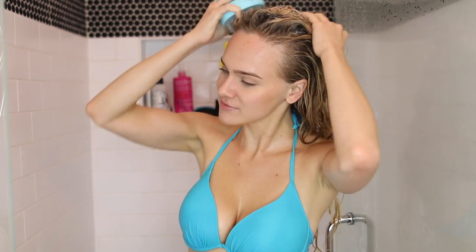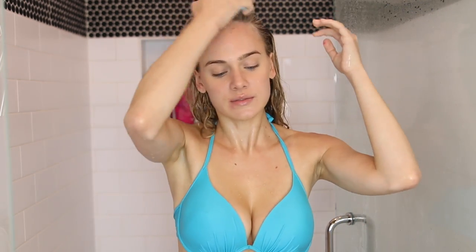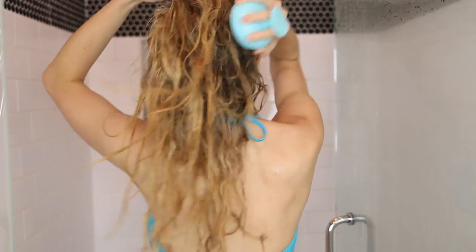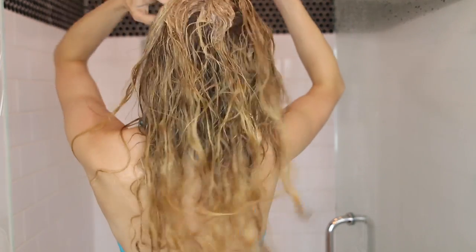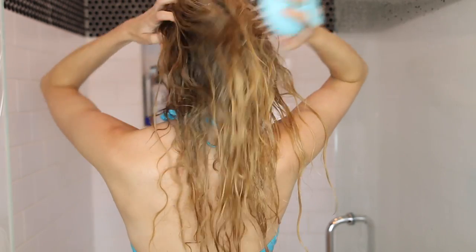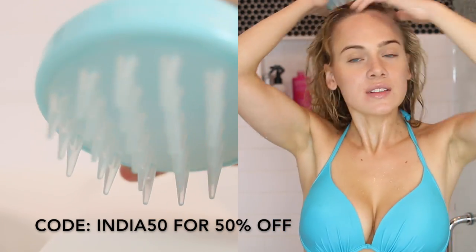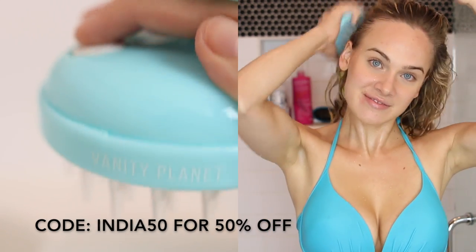I'm going to start off by using my Devacurl Low-Poo Delight, my current favorite shampoo. I've recently added Vanity Planet's Groove scalp massaging brush into my routine — it's a vibrating brush with rubber bristles that loosens dead skin cells and buildup. I've found that since using it, I put more effort into my shower routine, really getting the back, front, roots, and underneath of my hair, helping to stimulate hair growth all over. I'm kind of obsessed — and it's really pretty too.